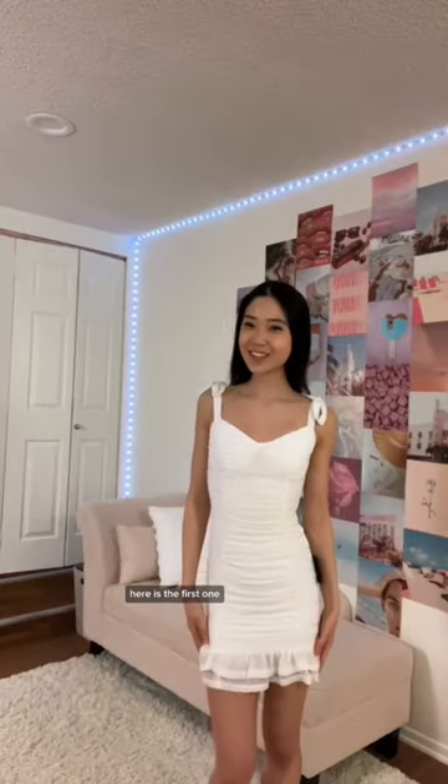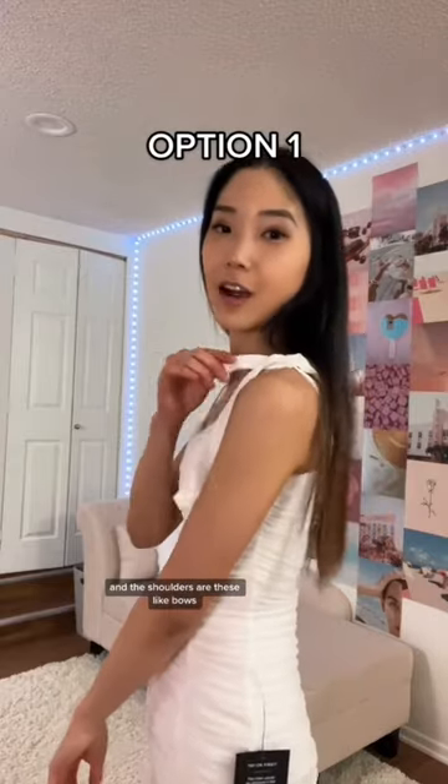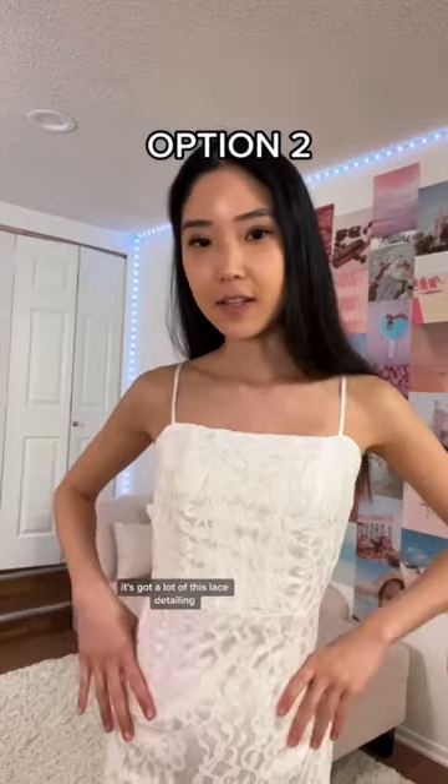Here is the first one — it fits really well and the shoulders have these little bows. Here is the next one — it's got a lot of lace detailing and the straps are adjustable.